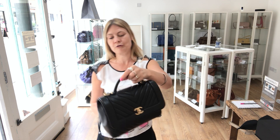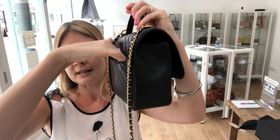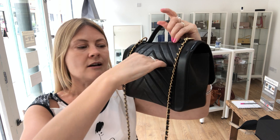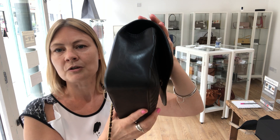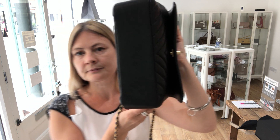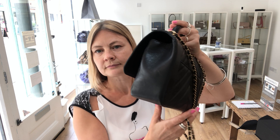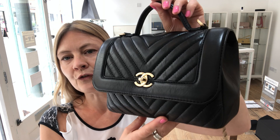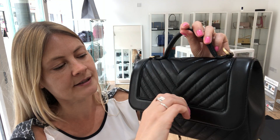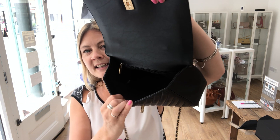Let's talk you through the bag itself. I'm going to show you the back — we've got that little flat pocket just there. Inside the pocket is lined in fabric lining. On the front, obviously, flap closure with the interlocking C's twist lock fastening.